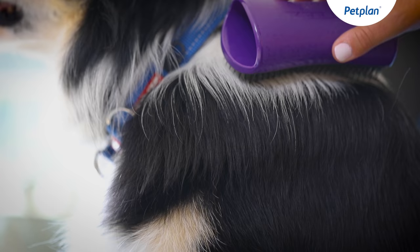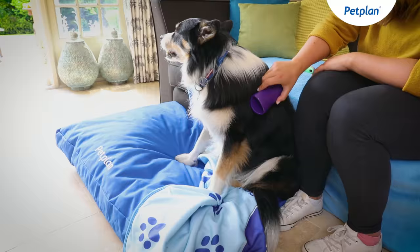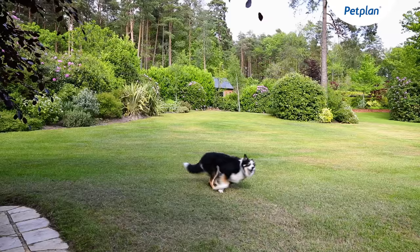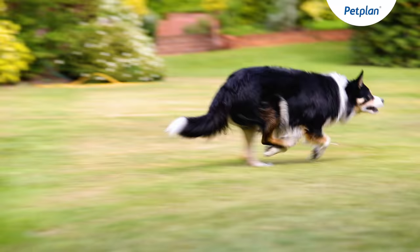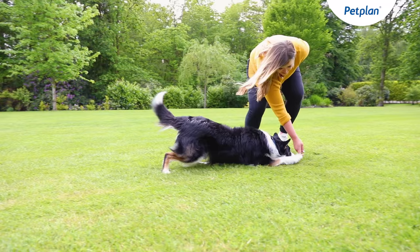Border Collies do shed a lot, and therefore they'll need to be groomed at least once a week in order to keep that coat glossy and in good order. Border Collies are very energetic and will need at least two hours of exercise every single day — the more exercise they get, the happier they'll be.